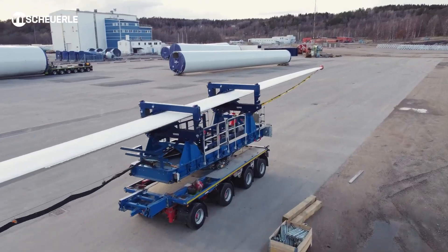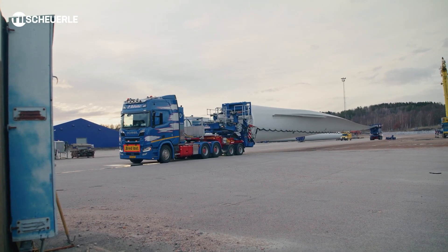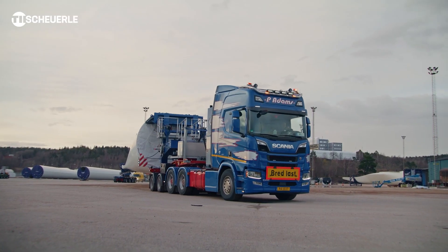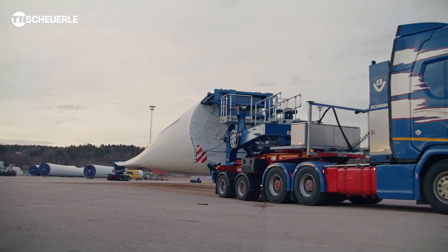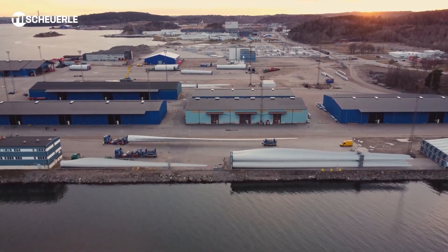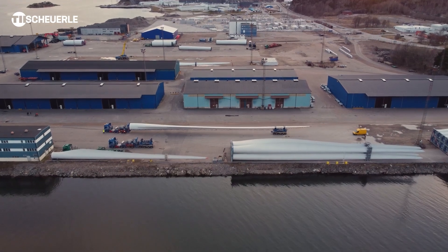Leveraging advanced technology and German engineering expertise, the Shirell RBTS sets a new standard in heavy-duty transportation, providing businesses with a reliable and versatile tool to tackle even the most challenging logistical challenges.